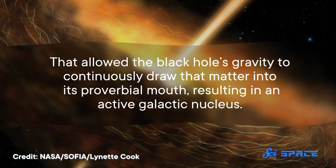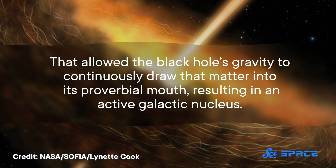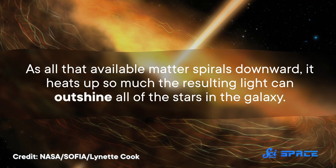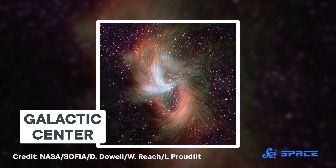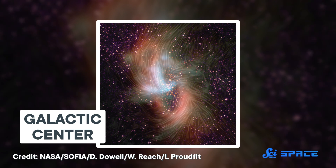That allowed the black hole's gravity to continuously draw that matter into its proverbial mouth, resulting in an active galactic nucleus. As all that available matter spirals downward, it heats up so much that the resulting light can outshine all of the stars in the galaxy. But when SOFIA set its sights on the black hole in the center of our own galaxy, it observed the opposite effect — instead of providing a never-ending feast, the magnetic field appears to be directing material away from our supermassive black hole, putting it just out of reach in a stable orbit.